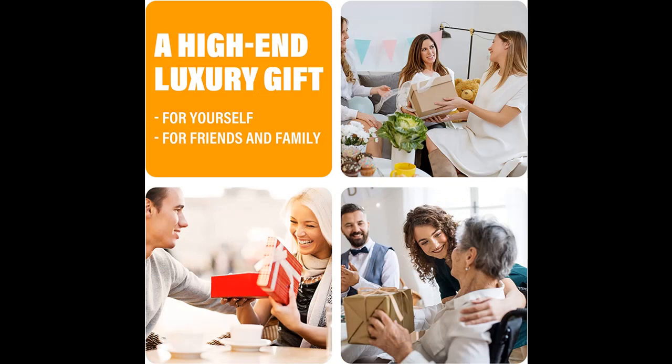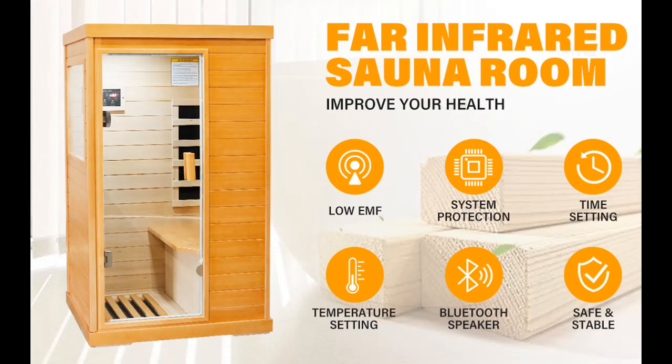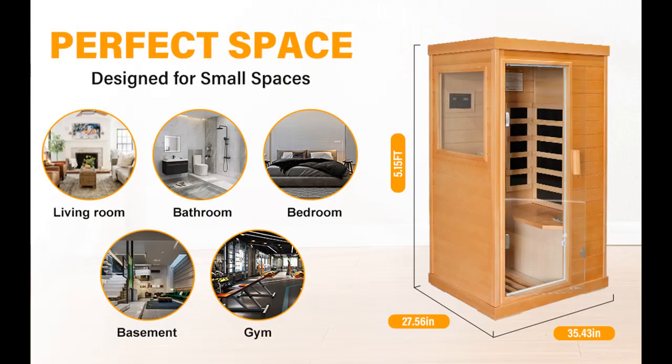Easy assembly — modular assembly with tongue and groove design for quick assembly and easy maintenance. Two people are recommended for assembly. Components are sent in two packages. Our far-infrared sauna is a great high-end and luxurious gift choice for friends and family.